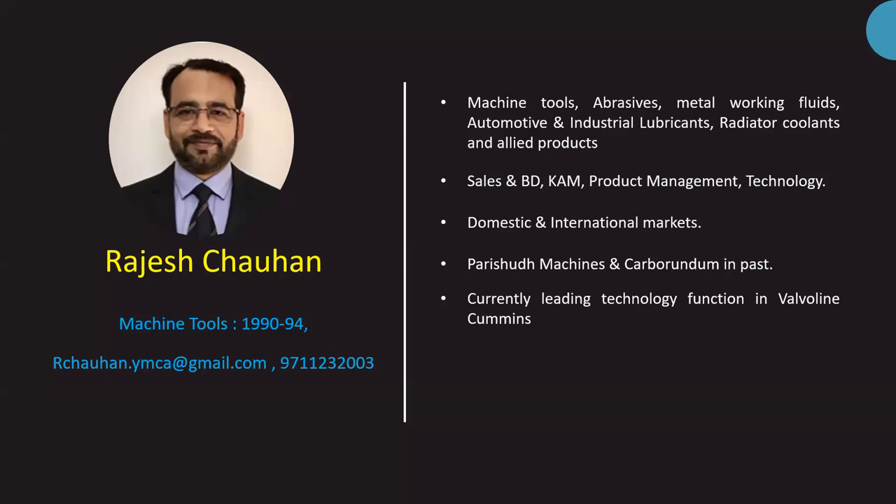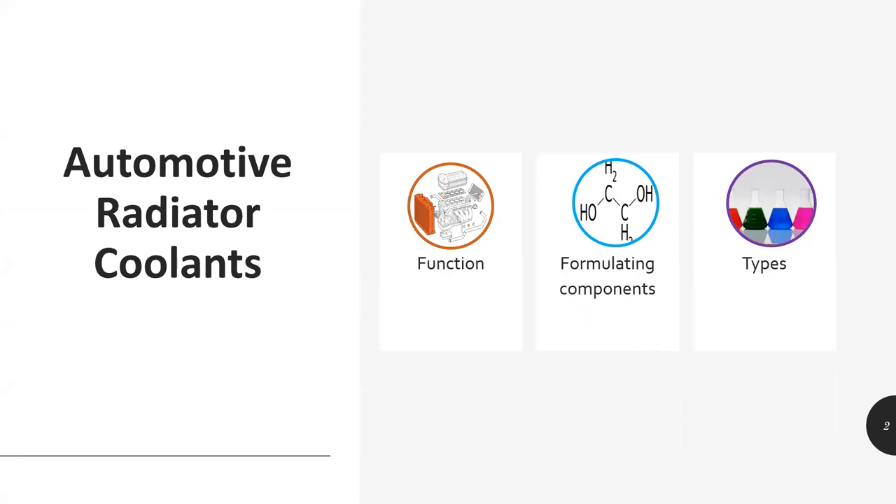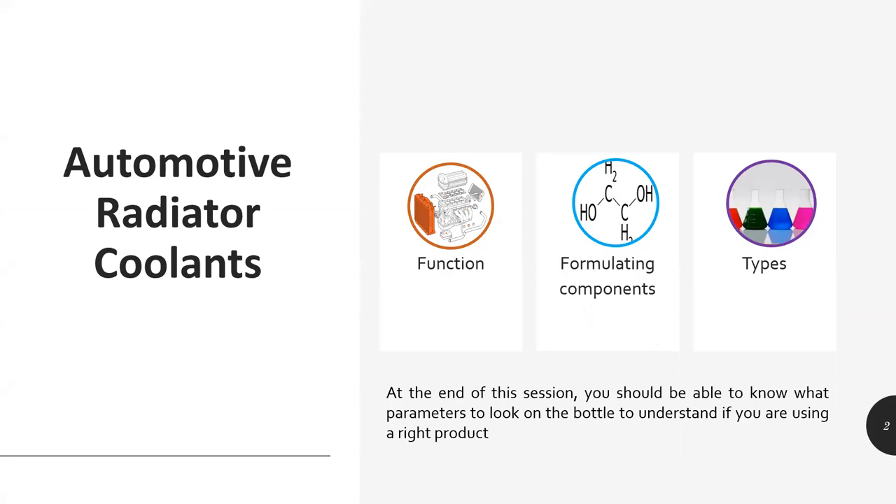Unlike the very unique, very specialized topic that Vishal just took us through, I'm going to take up a subject which I think we all in this forum would have come across — I'm going to talk about radiator coolants. I think we all use this product. What I'm trying to cover in my slides is to set the context and perspective — who started it, functions of it — and I'll get into what are the main components, functionalities of those components, and the various types. By end of the session, you should understand what parameters to look for on a bottle when you buy a product and which type you should be buying.